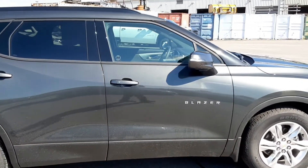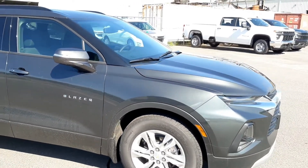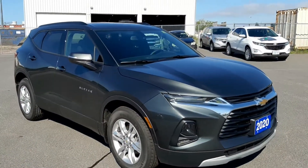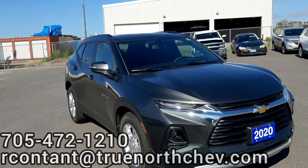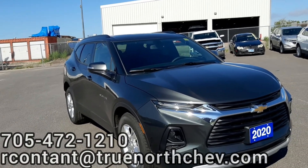The color you're looking at here is Nightfall Gray Metallic. If you have any further questions on the 2020 Blazer LT, give me a call at the dealership at 705-472-1210 or send me an email. Thanks, and I look forward to seeing you at the dealership.